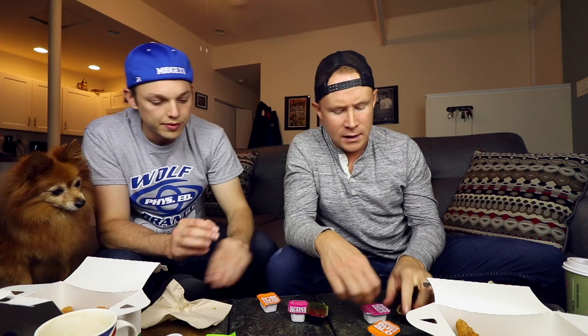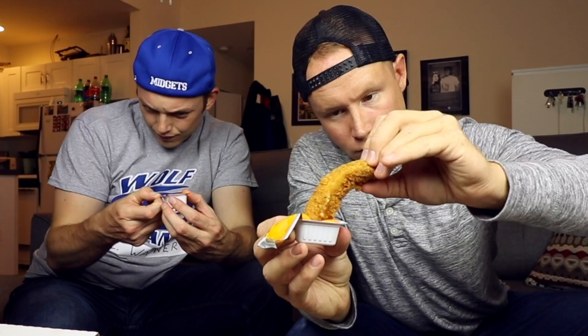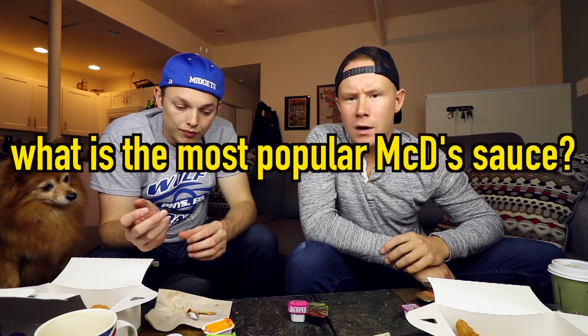Next up — my all-time favorite sauce from McDonald's — spicy buffalo. Saving these two for the end. Oh my first misrip. This is just straight buffalo amazingness. This is really good. Is this too spicy for you? That's so good. I think this is their best. What do you guys think the most popular sauce is from McDonald's? Can we get somebody from McDonald's corporate to let us know?